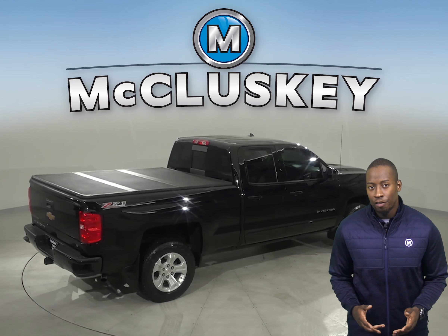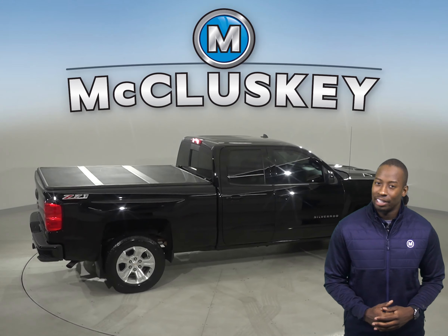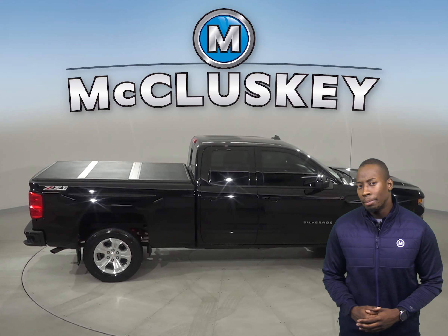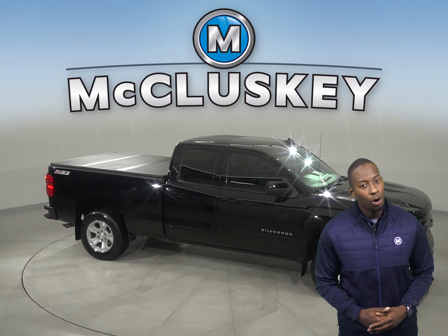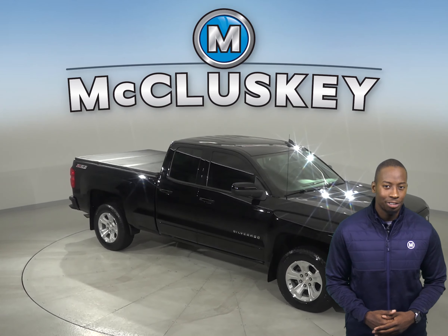This Silverado qualifies for our free lifetime mechanical warranty for unlimited miles and unlimited years. Come on down and take it on a free 48-hour test drive.